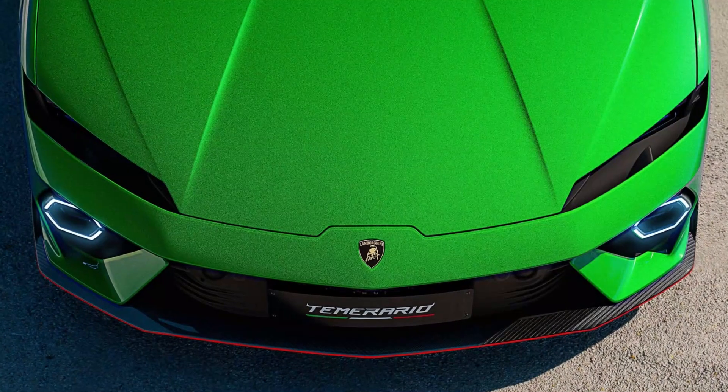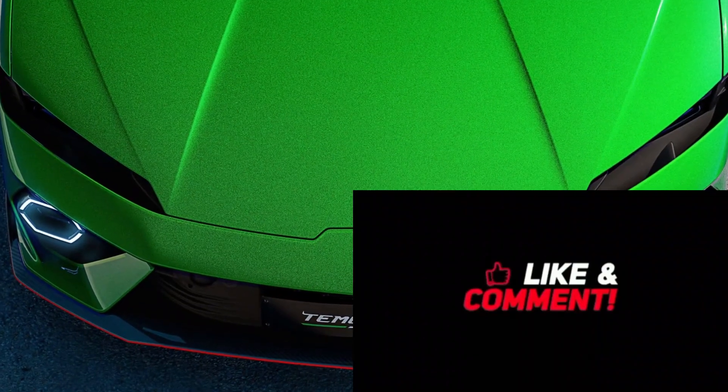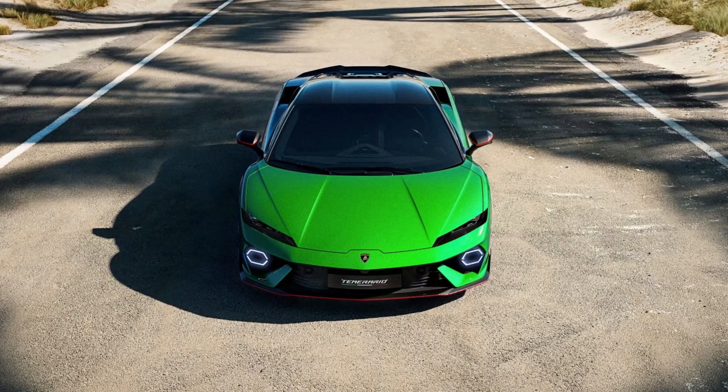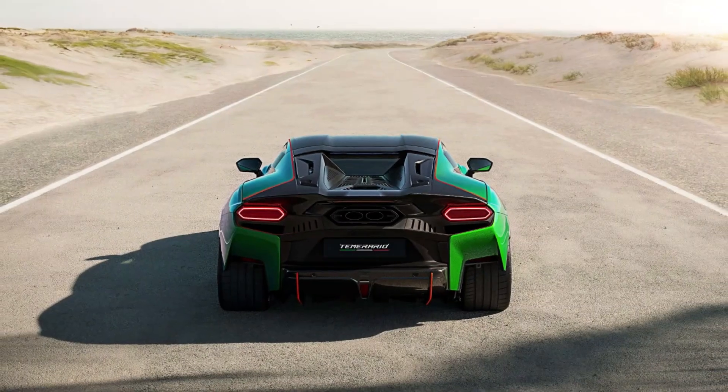The Lamborghini Temerario configurator is up and ready for your imagination, with six categories of customization: paint, wheels, roof, details, carbon, and the lightweight Aligerita package.